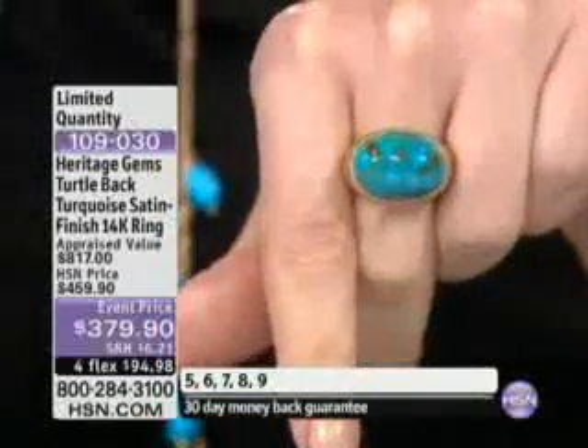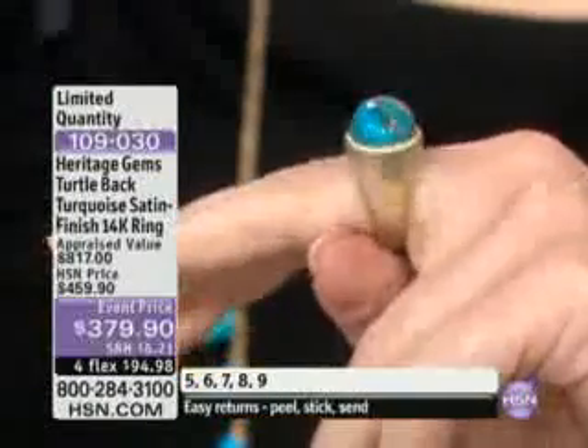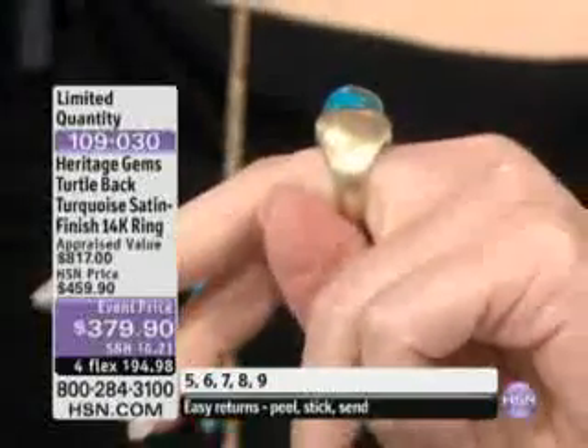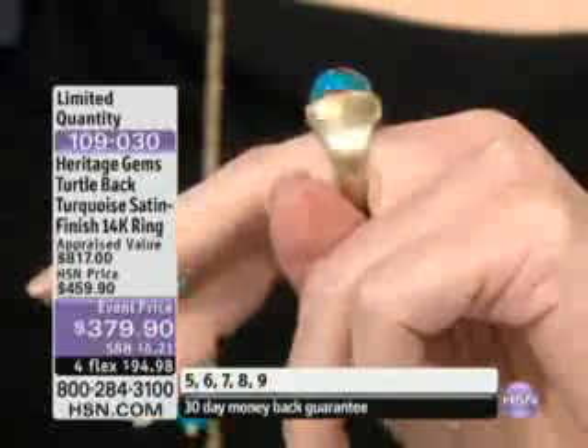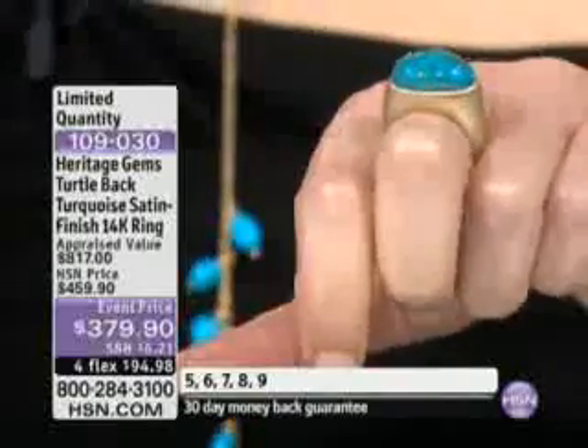Look at that turtleback turquoise right in the center. And then when you see the height, look at that. You know, Rachel, think about this — some of the other pieces that we've shown you in gold so far that we're selling so quickly, that we couldn't put a ton of gold in it because we wanted to keep it at a certain price point. This one, we just went crazy. Look at all the gold that you're actually getting in that.